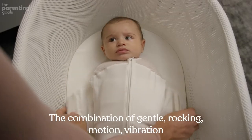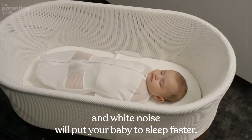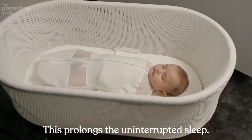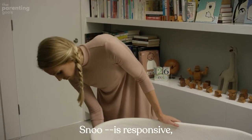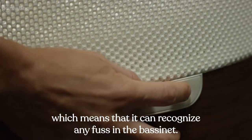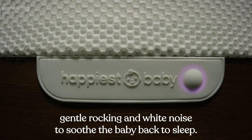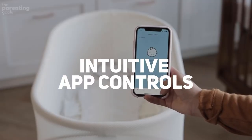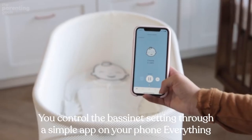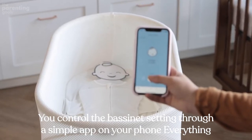The combination of gentle rocking motion, vibration, and white noise will put your baby to sleep faster and prolong uninterrupted sleep. It soothes them back to sleep when they wake up. SNOO is responsive, which means it can recognize any fuss in the bassinet and responds through gentle rocking and white noise to soothe the baby back to sleep.